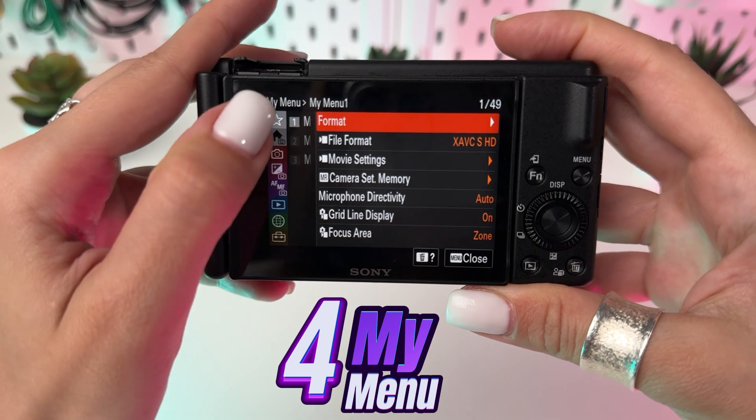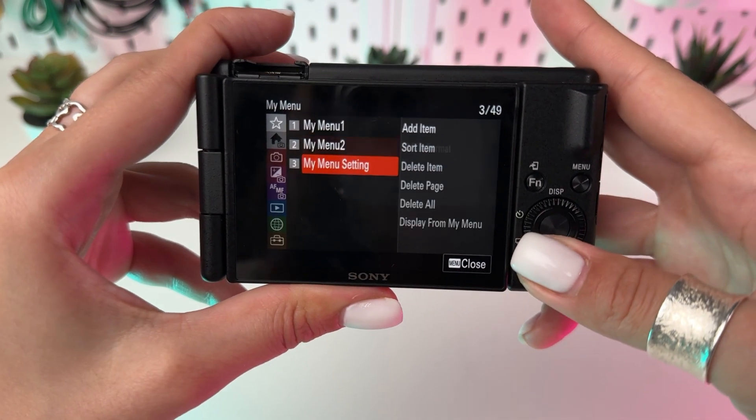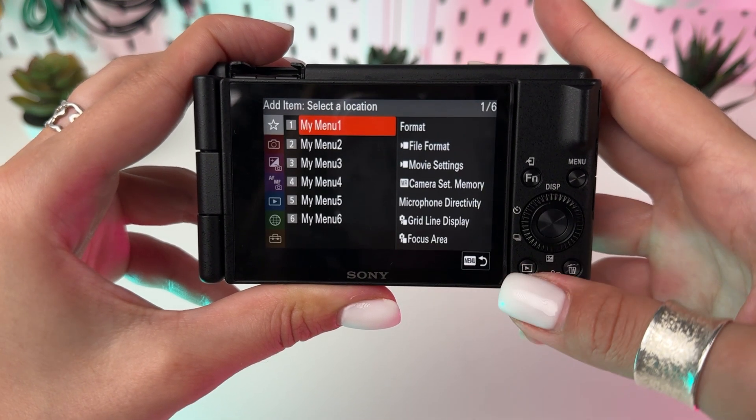Customize your shooting experience with My Menu. Add your most used settings for quick access, saving you time and hassle. Go to Menu, scroll to My Menu setting, and start personalizing.